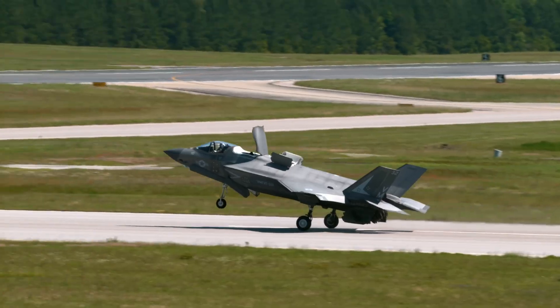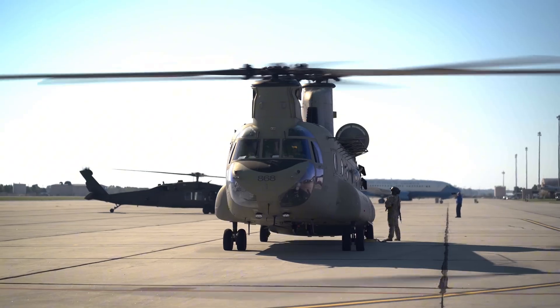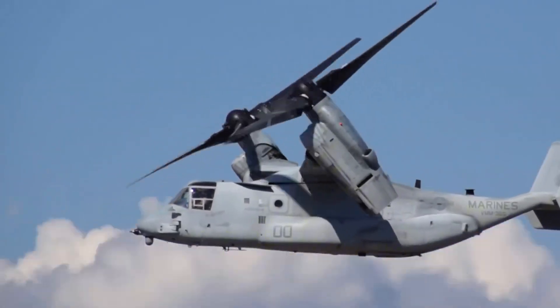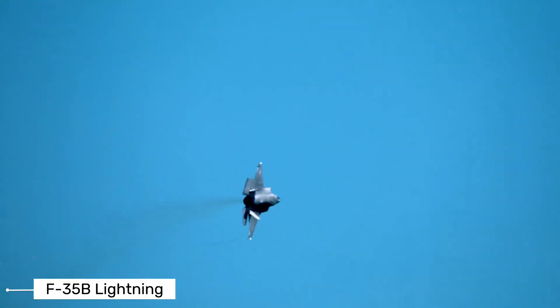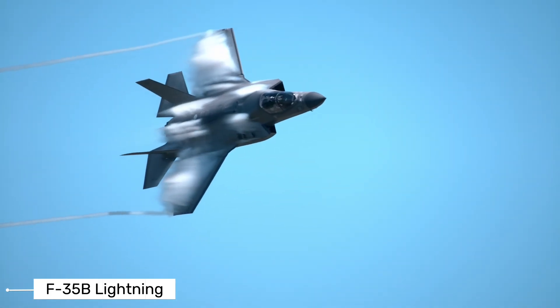Join me as we explore five of these incredible aircraft, each a testament to human ingenuity and a crucial player on the global stage. Let's begin our journey. Our first subject, the F-35B Lightning II, is a marvel of modern engineering.